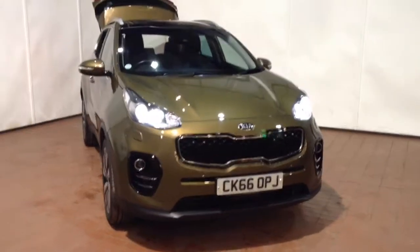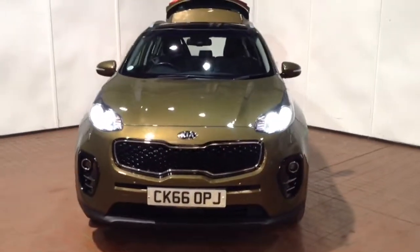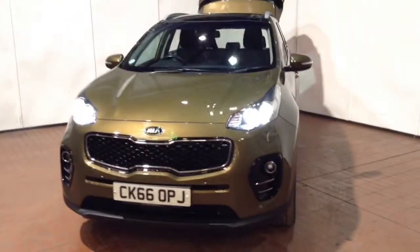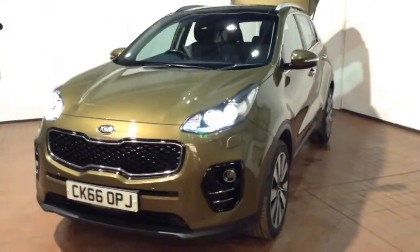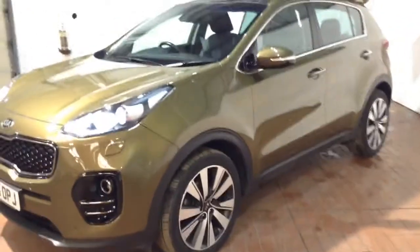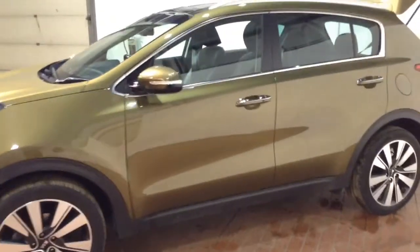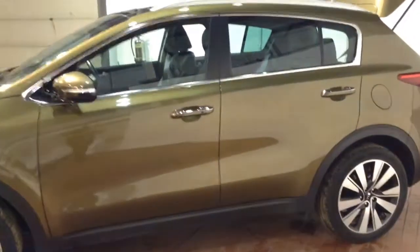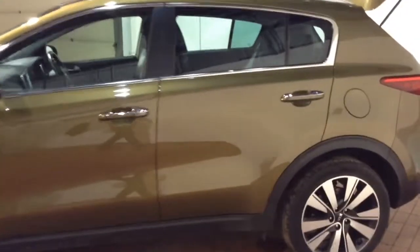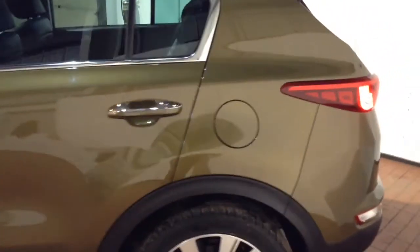Welcome to Wessex Garages in Newport. In today's presentation we have a Kia Sportage CRDI ISG 4 model. This vehicle comes fitted with a 1.7 litre CRDI diesel engine and a 6-speed manual gearbox. First registered in 2016 on a 66 plate, it has one previous owner and comes finished in a metallic green colour. It returns an average of 61.4 MPG on a combined cycle and falls into tax band C.